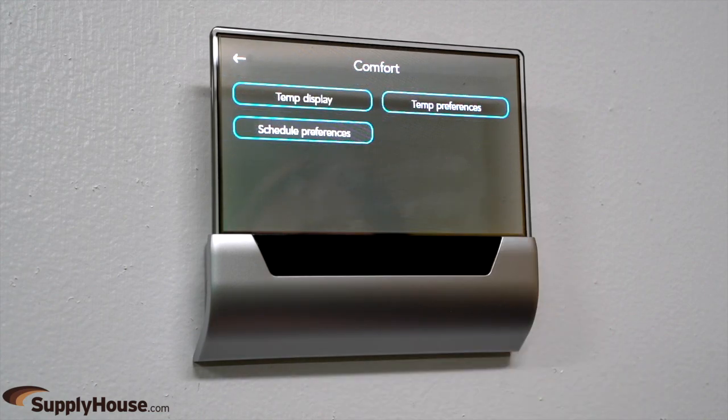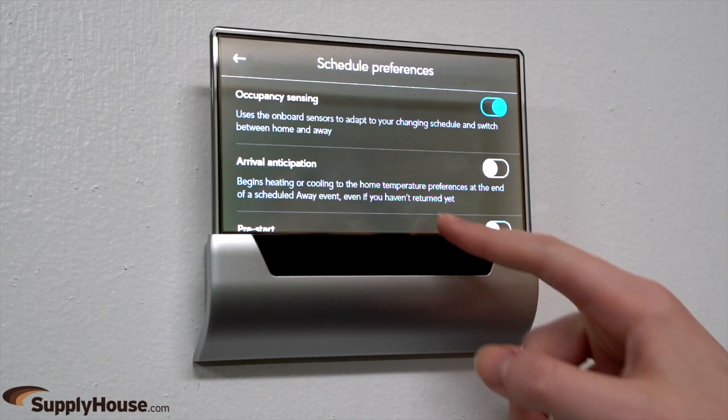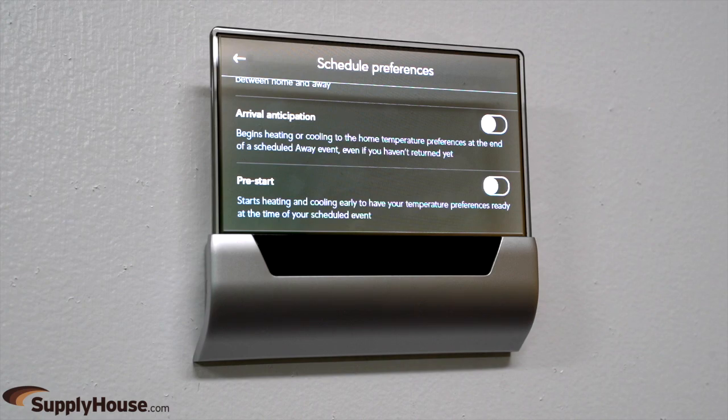Features such as arrival anticipation, pre-start, and occupancy detection provide consistent home comfort while helping users save energy and money.